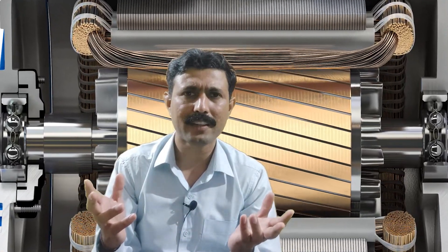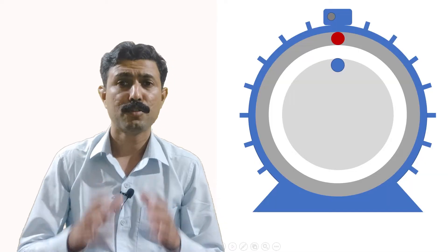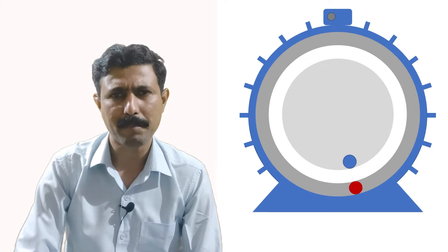Why can an induction motor not run at synchronous speed? Why can the rotor of an induction motor not catch the rotating magnetic field? To understand this, let's say the rotor starts rotating at synchronous speed. What will happen then?